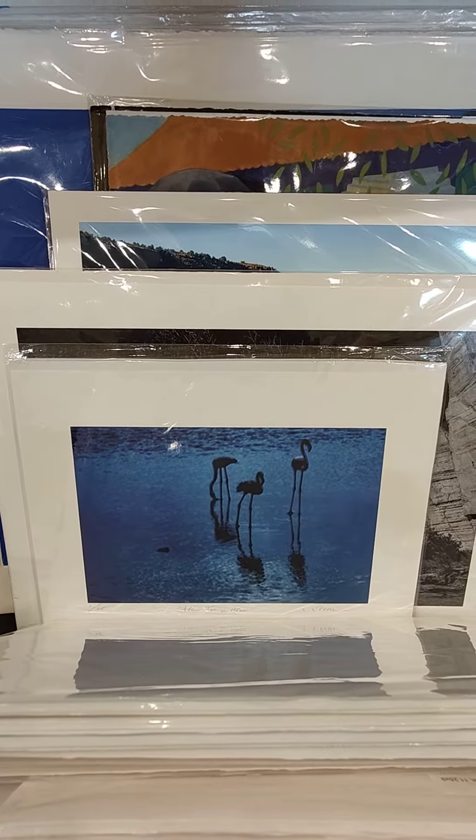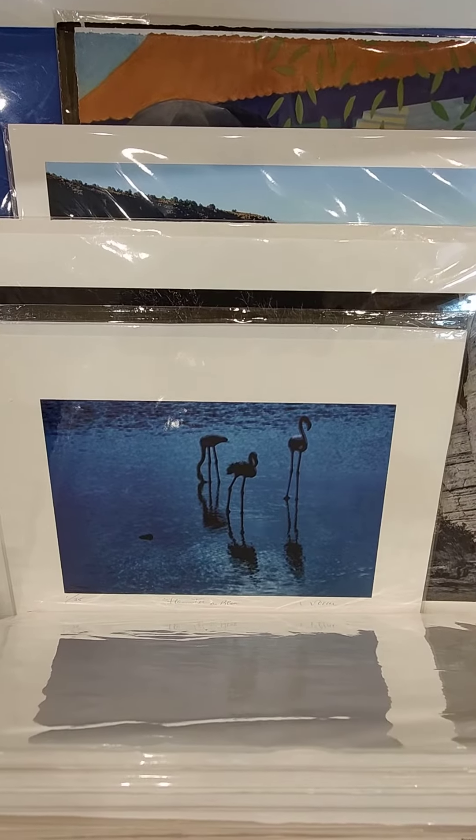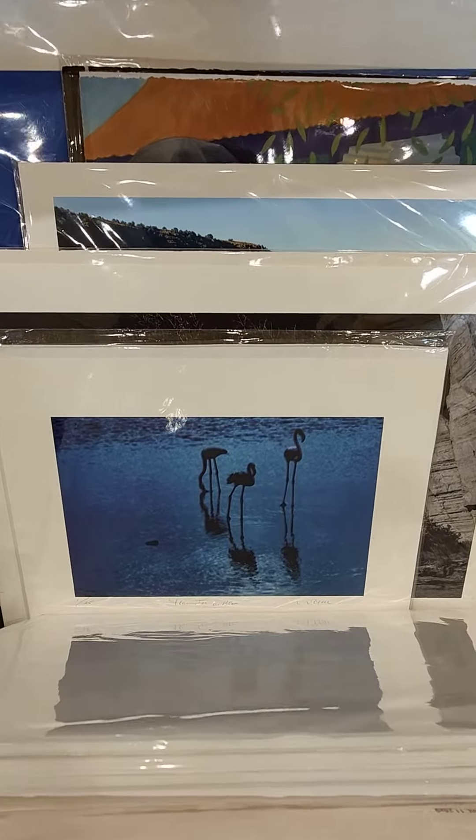These are flamingos — pink flamingos — down in the south of France, southwest of France. I like hanging out with them, and I like their reflections.